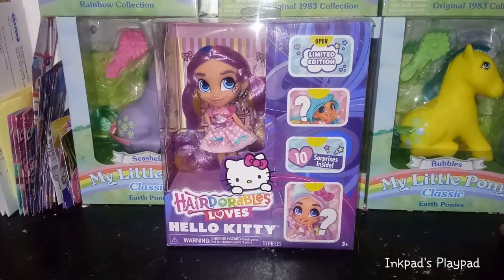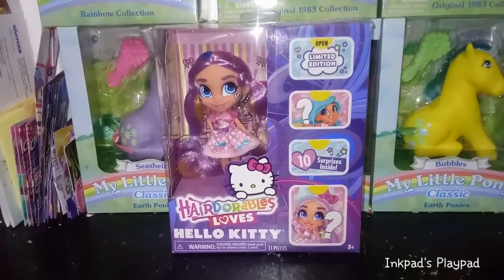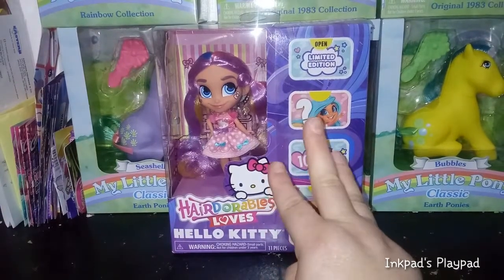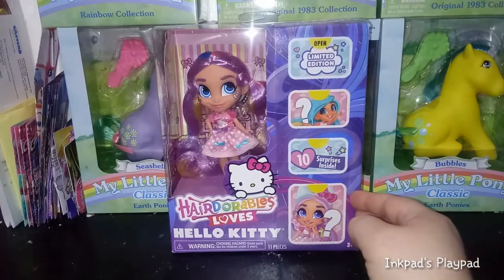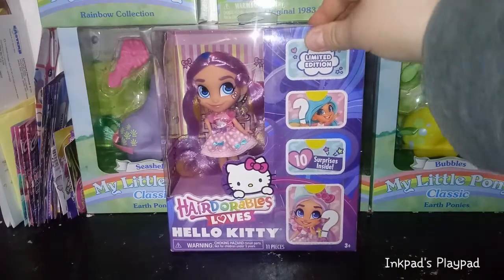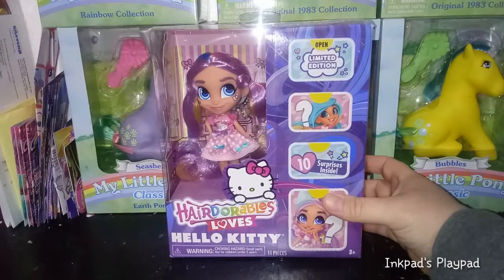Hey guys, it's Keri. Welcome back to my channel. I'm really excited for today's video. How do I make a long story short? I've actually tried to get this girl maybe three times and I finally got her. She finally came through the mail from Target yesterday. I'm so excited to have her. I've been wanting her since I first saw her at Toy Fair — well, I didn't go to Toy Fair, but I saw her in Toy Fair videos.